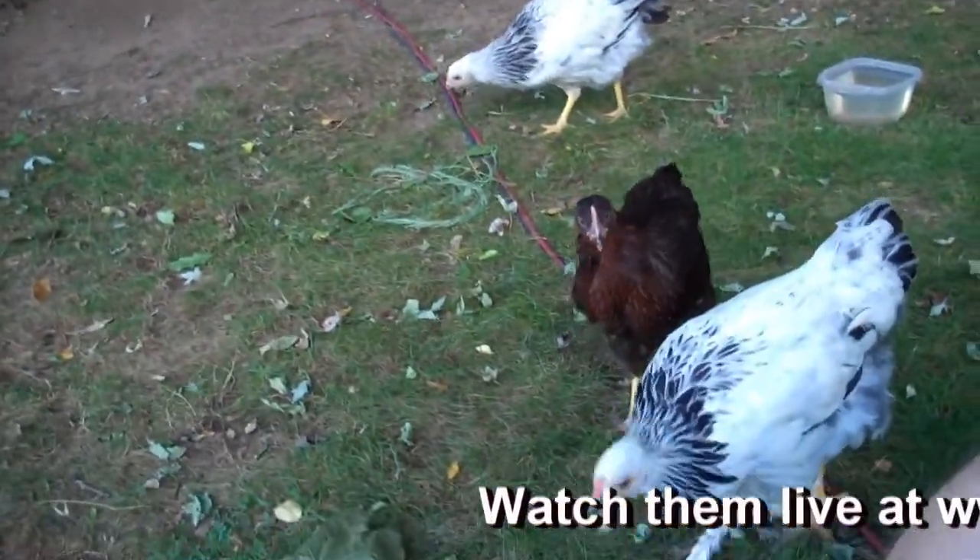Hey guys, how are you? I just have a quick question for you. We're out here at the chicken coop and I'm beginning to wonder whether these two birds are not the same breed.